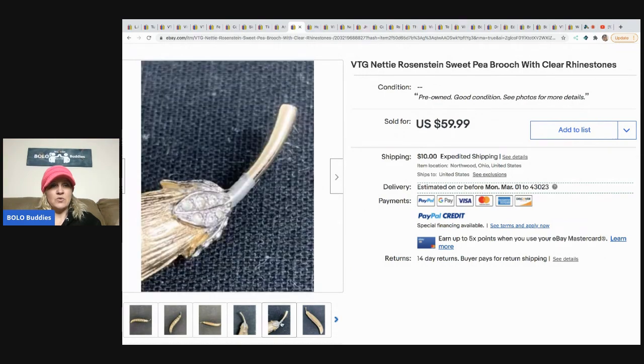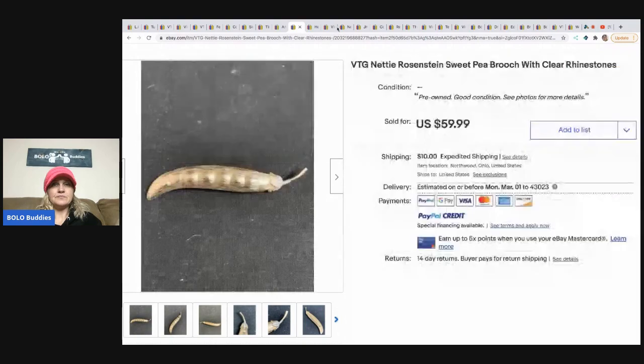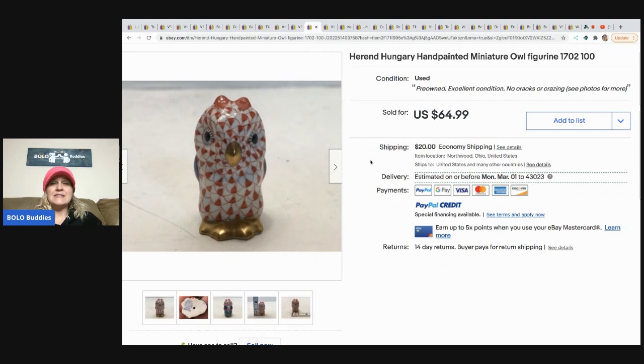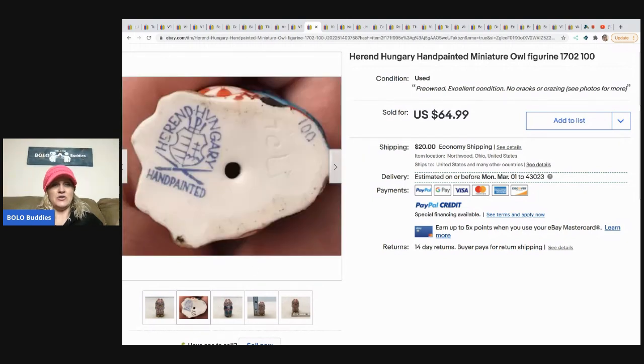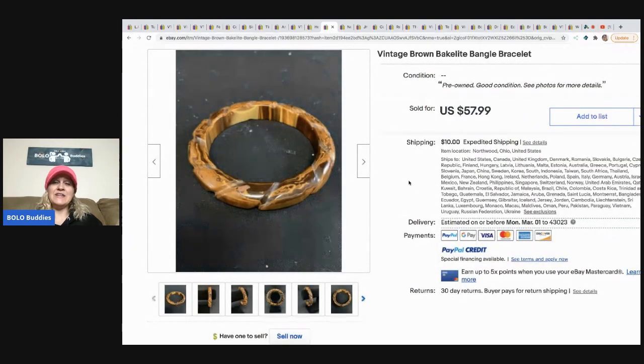The next item is this vintage Nettie Rosenstein sweet pea brooch with clear rhinestones — it's a little pea pod and it's adorable. They bought it at an estate sale, paid five dollars, and it sold for $59.99. The next item is a Herend hand-painted miniature owl figurine. Check out their channel to learn how to pronounce these things. It was consignment for a client and sold for $64.99. I definitely would have picked that little guy up.